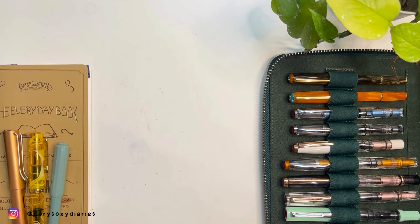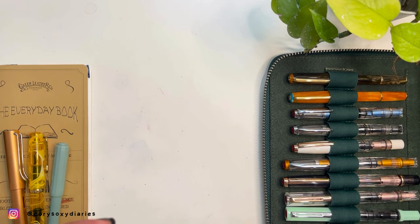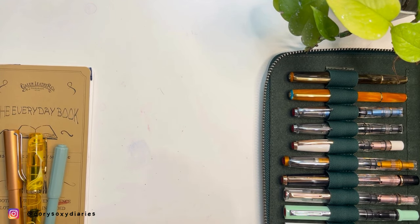Hi guys, we're back again with another fountain pen video. Today's topic: why I don't want to buy these brands anymore. Most collectors eventually learn which brands are for them and which aren't. Just a disclaimer — these are all my personal opinions and experience. I'm not telling you to do the same. Feel free to comment kindly, and the community is open to everyone's opinions.